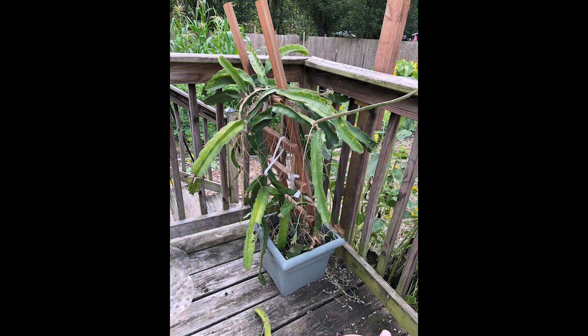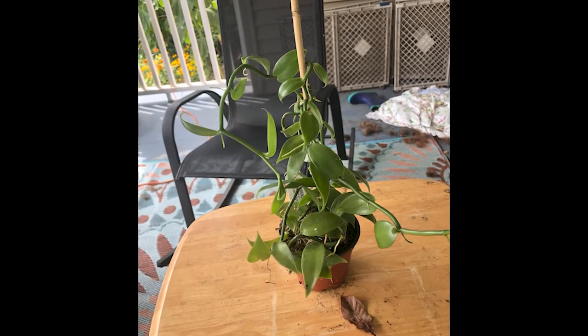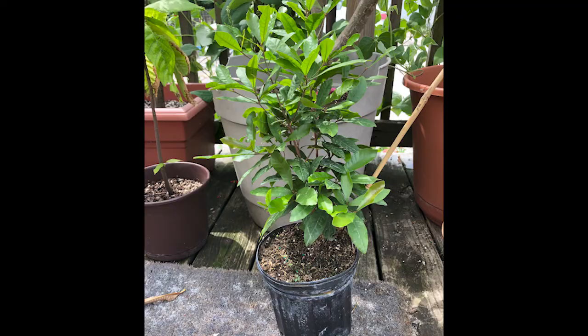Usually every year for Christmas, the kids get me some kind of tropical fruit. We've got dragon fruit, which is a cactus — that red fruit that looks kind of like a dragon egg in stores. It puts on a lot of growth. We've got some citrus trees, a lime tree, an Australian finger lime, some vanilla vine, miracle fruit — which is the fruit that when you eat it makes everything sour taste sweet, so you eat a fruit and bite into a lemon and it tastes like lemonade.